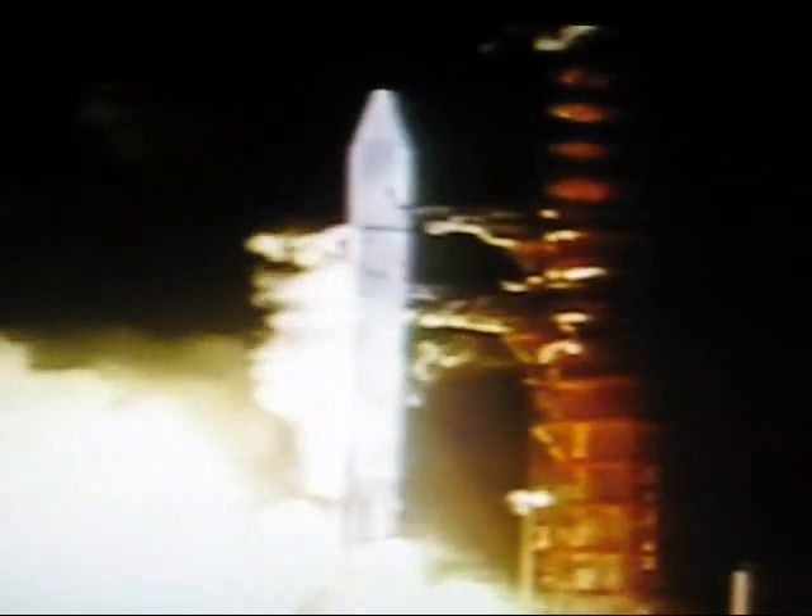So if they haven't sent us a message, maybe we should get in touch with them. Over 30 years ago, NASA did just that, by mailing a letter to the stars from all of us. In 1972, the space agency launched Pioneer 10.